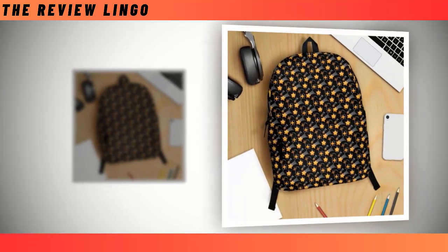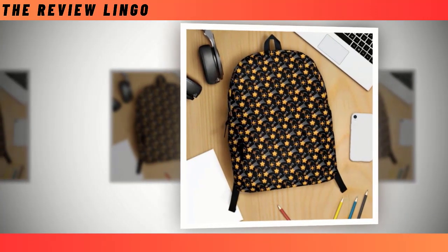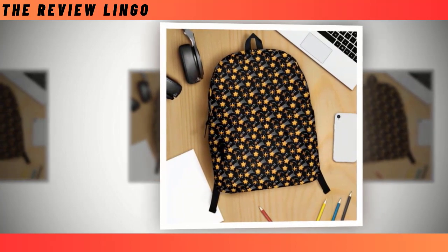Introducing your new favorite backpack adorned with charming little stars, adding a touch of whimsy to your daily adventures.